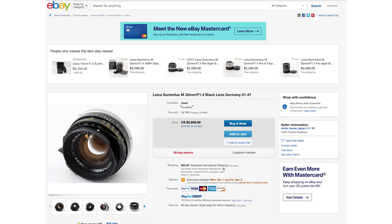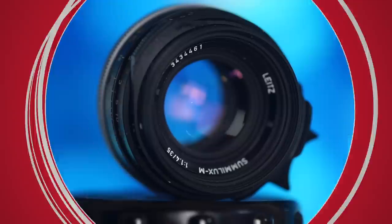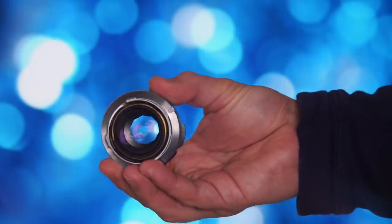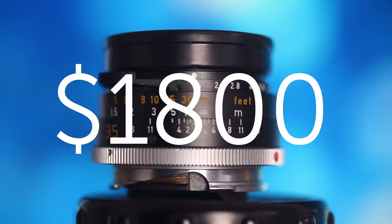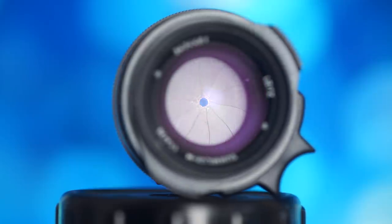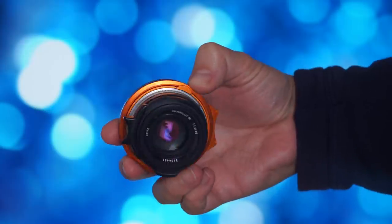This legendary Leica lens is selling for almost four thousand dollars right now on eBay, so let's test it and see if spending this much on a lens is a good idea. This version was made in the 90s in Germany and is still today the world's smallest professional f1.4 lens. It's selling for around three thousand dollars, with the cheapest options around one thousand eight hundred dollars — a really rare lens. I didn't buy it, but when a French fan asked me to test his lens, I said yes.